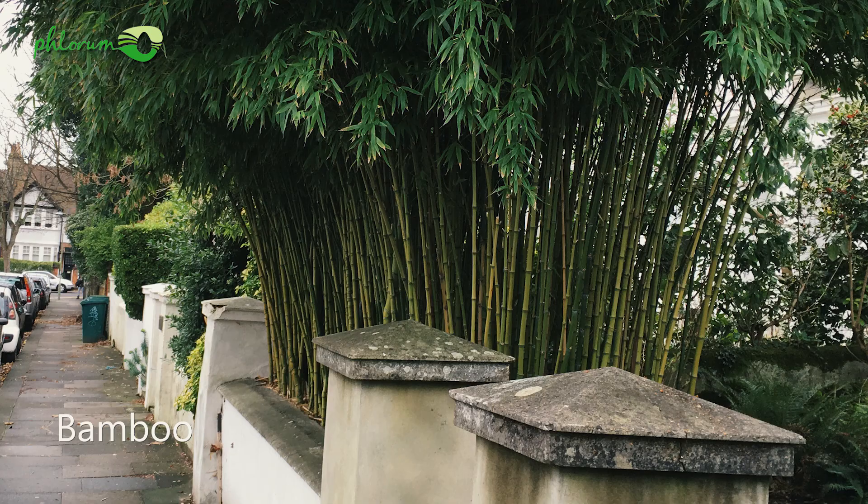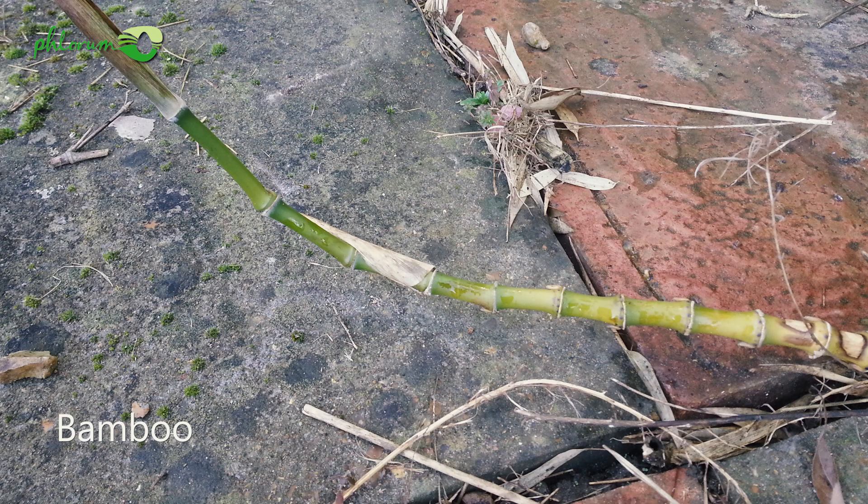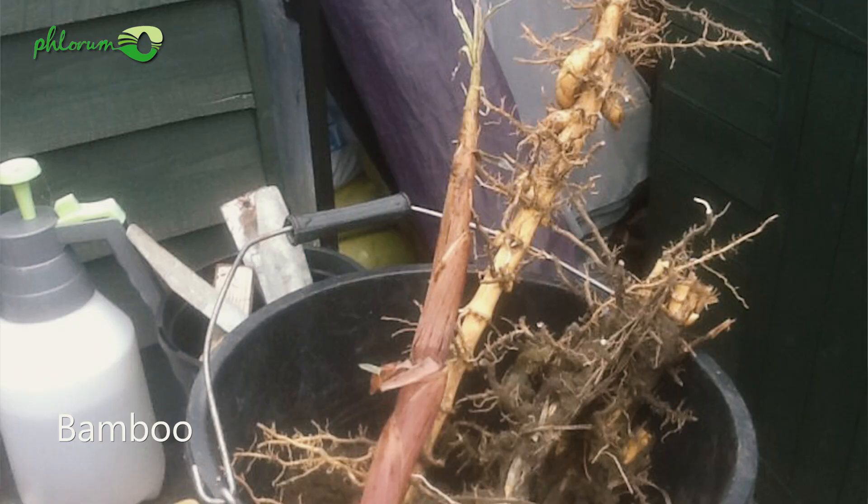Some species of bamboo are very invasive and can quickly grow out of control. They also have nodes on their stems like Japanese knotweed. However, the main difference is that bamboo stems are very hard and tough and cannot be snapped easily like Japanese knotweed can.